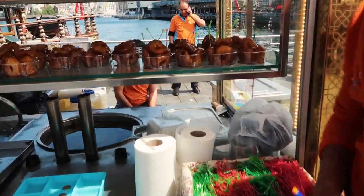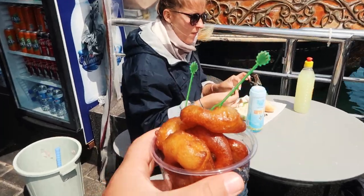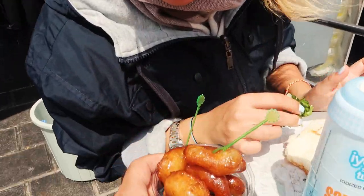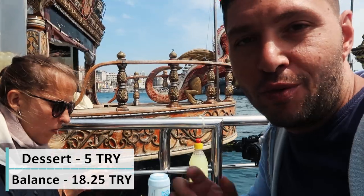While walking, Julia saw a sweet she wanted to try, so I went to grab it for her. I got a surprise for her — she wanted to try it so I went and got one. It was 5 Turkish Liras, and then we continued our day.